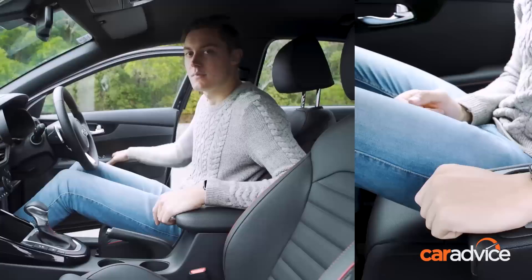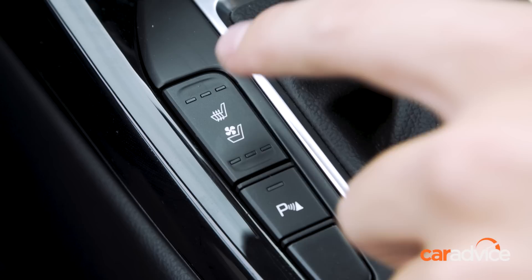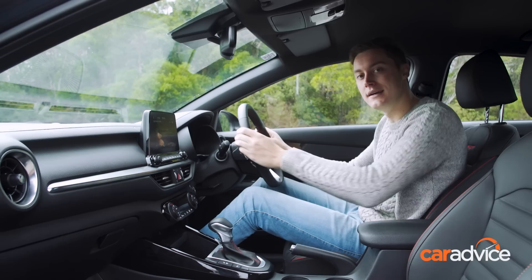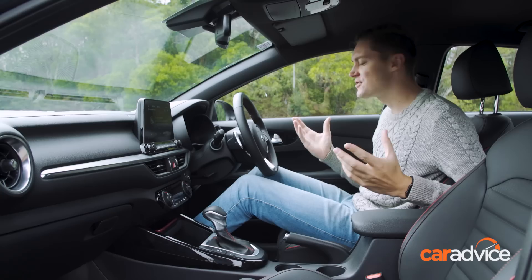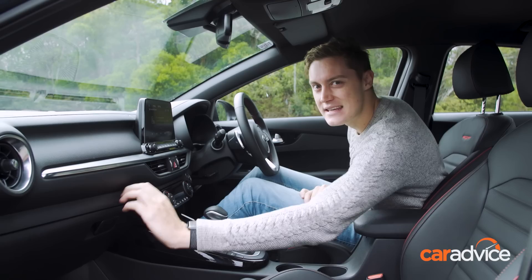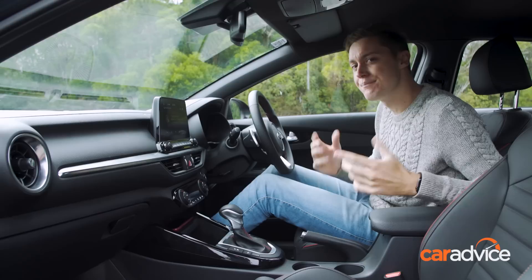Moving to the front, the Cerato is a really nice place to spend time. These leather bucket seats are heated and cooled, and the flat-bottom steering wheel is just a really nice object to hold. There's myriad storage options — a massive bin, cup holders, storage for your phone with wireless charging, and everything is really nicely presented. With that said, there are a few cheap plastics; this area here feels really scratchy, and the climate control doesn't look quite as upmarket as the rest of the interior. Small things, but worth mentioning.